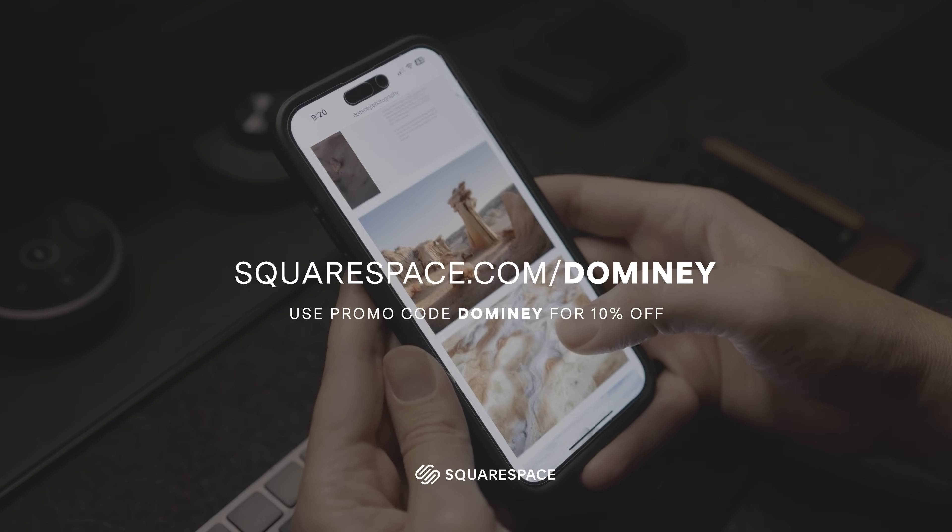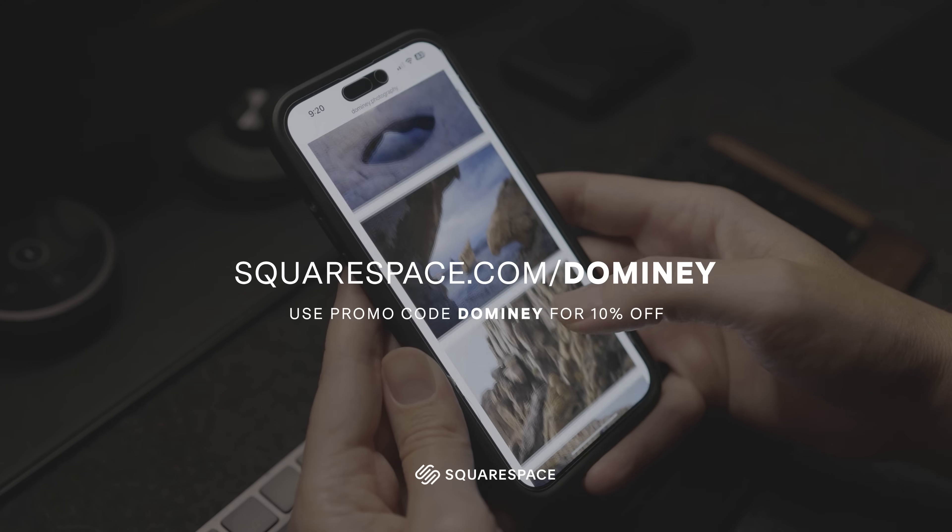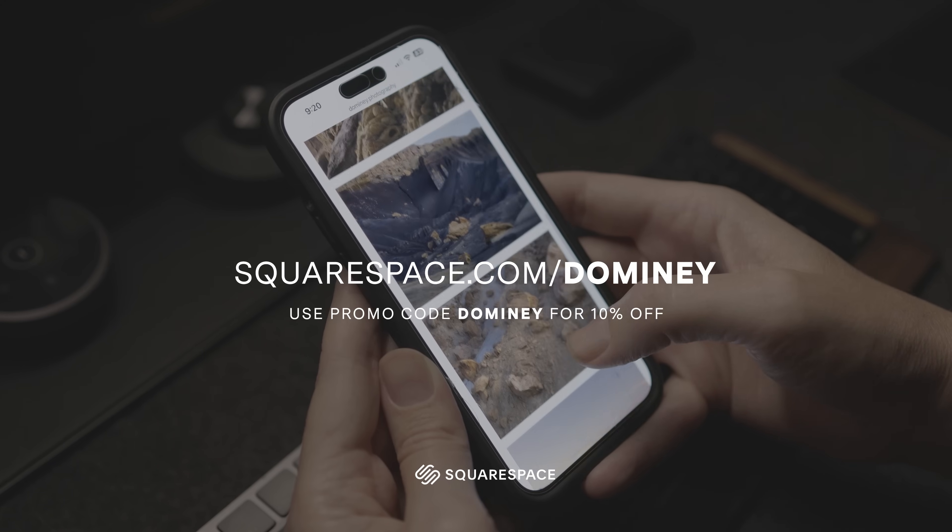You can kick the tires and see if it works for you by heading over to squarespace.com/Domini. Then whenever you're ready to go live, enter my last name, Domini, to save 10% off a new website or domain.